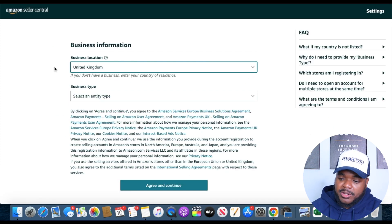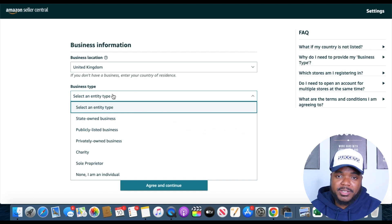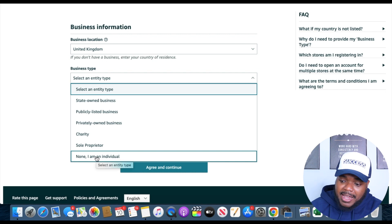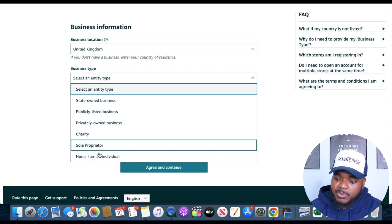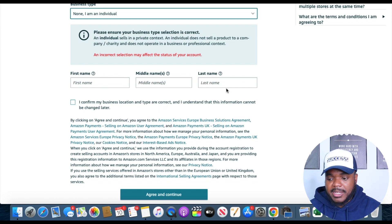It's going to ask you for your business location and business type. If you're just a normal person getting started, select 'I'm an individual,' or select whichever option applies if you have a registered business. It will then ask for your first, middle, and last name. It's very important that you put the correct details that match your documents, because one little mistake will completely delay your entire application.